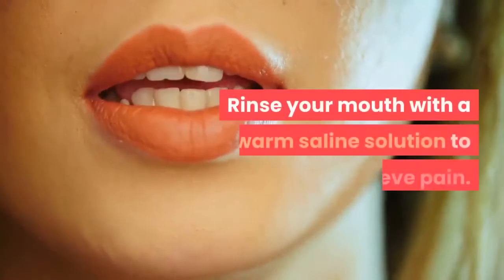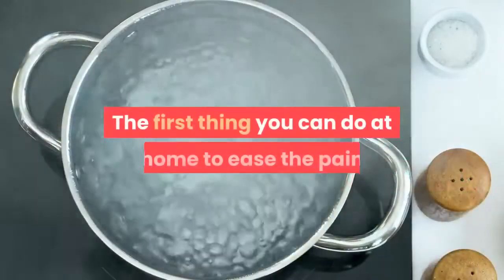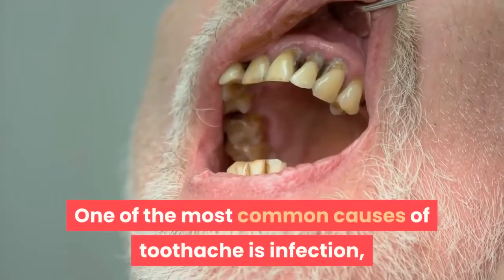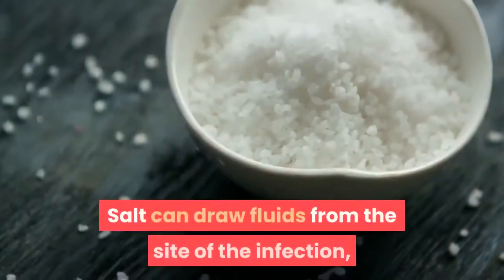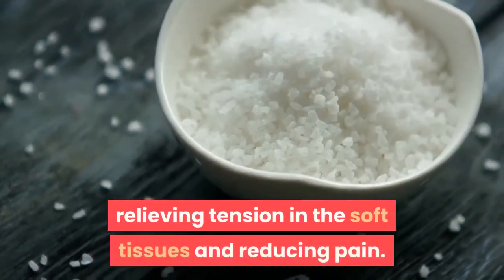1. Rinse your mouth with a warm saline solution to relieve pain. The first thing you can do at home to ease the pain of a toothache is to rinse out your mouth with salt water. One of the most common causes of toothache is infection, and salt can work as a cleaning agent that tackles the infection. Salt can draw fluids from the site of the infection, relieving tension in the soft tissues and reducing pain.